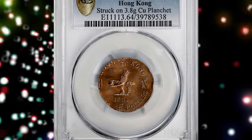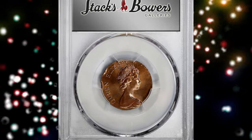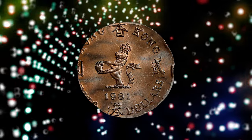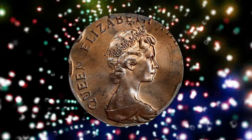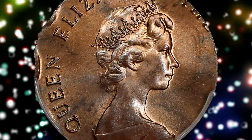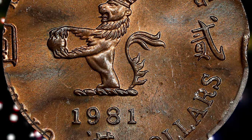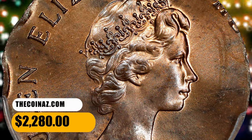Number 2. This is a 1981 Elizabeth II $2 struck on a copper planchet, graded Mint State 64 Red and Brown by PCGS. According to Stack's Bowers, normally struck on a scalloped copper-nickel planchet, this $2 piece instead appears on a round copper planchet. Slightly off-center to boot, hints of the intended scalloped rims can be identified. This intriguing specimen is well-preserved and quite charming. It was sold for $2,280.